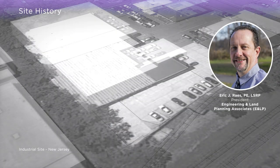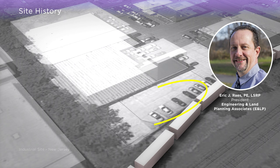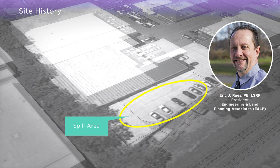This former chemical handling facility received bulk shipments of hazardous chemicals by rail and tractor-trailer. These chemicals were offloaded into large above-ground storage tanks as shown here in the yellow circle. Incidental spills occurred both when loading the tanks and when the chemicals were consolidated into smaller drums and containers for resale.